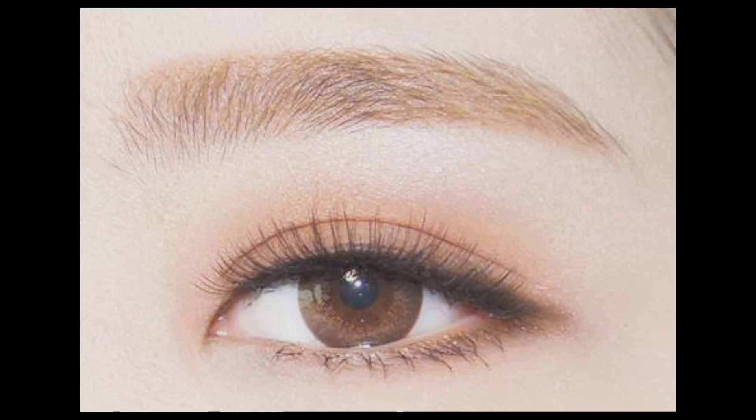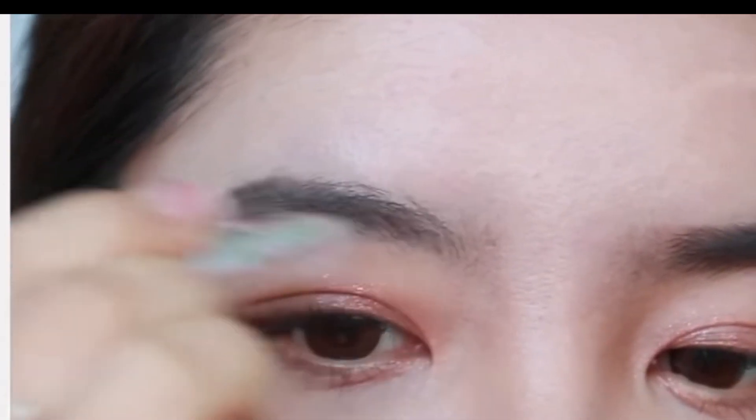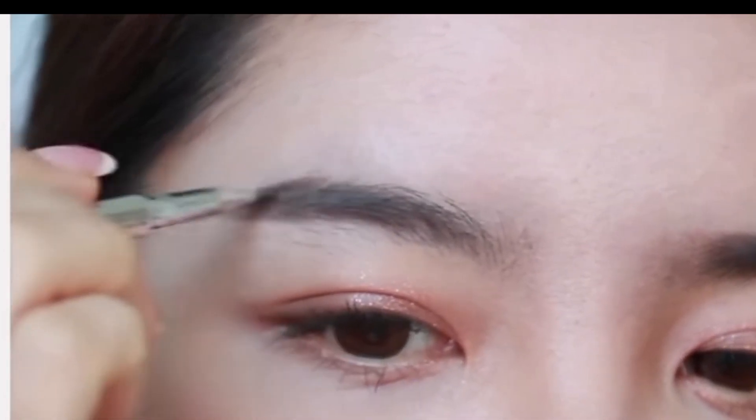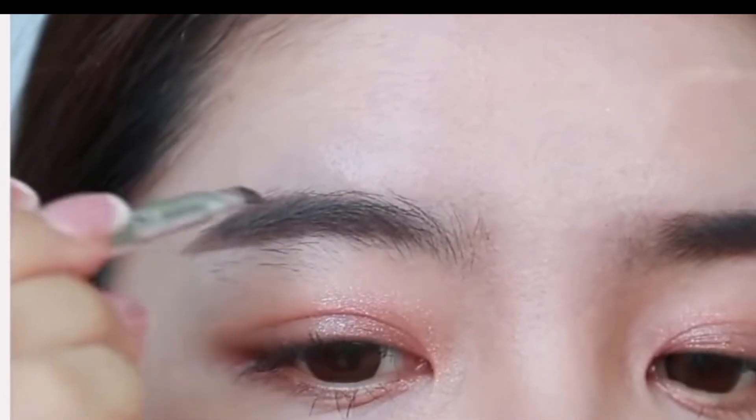Stiff, straight brows are a thing of the past — now it's time to embrace a more natural, feathery brow that amps up the volume. Celebrities such as Lisa or Jennie of BLACKPINK, as well as models in campaigns of major Korean cosmetics brands, are sporting a fluffier shape that mimics the flow of natural brow hairs instead of forcing your brows into a certain shape. Enhance your natural brows with light, hair-like strokes. If you can't commit to something as permanent as brow embroidery, try a brow pen that'll help mimic the look of the beauty treatment.